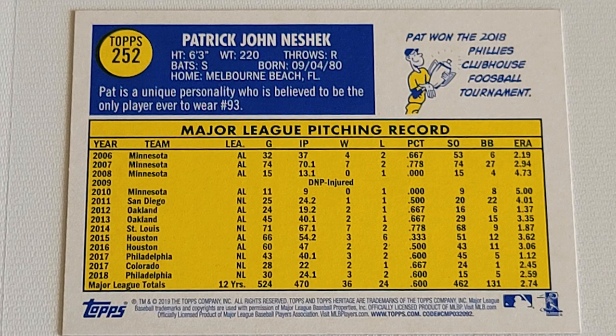The back of the card is fairly unremarkable — basic stat lines showing a pitcher who found a way to make it work, some random trivia, some useless facts. But that card number? Perfect.